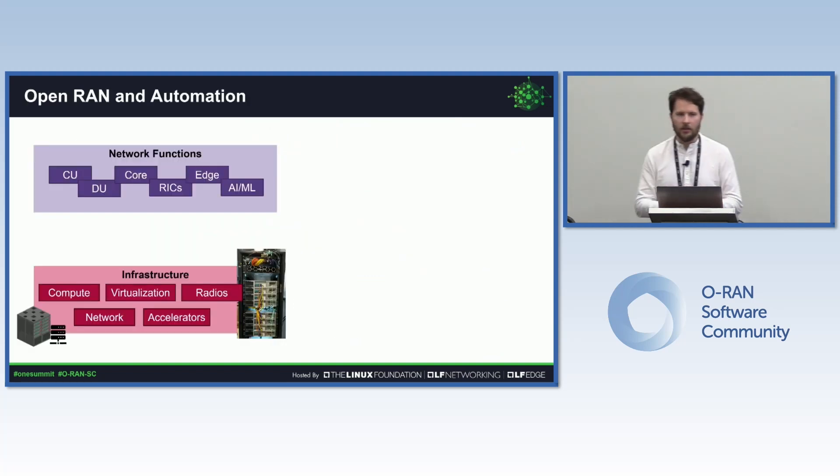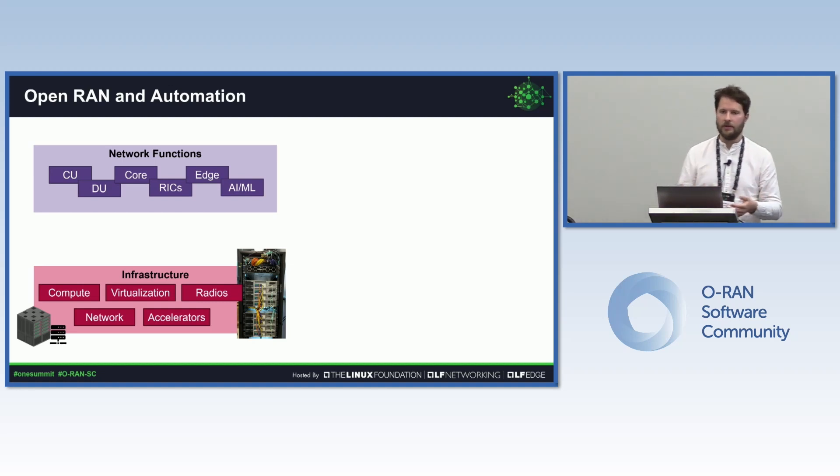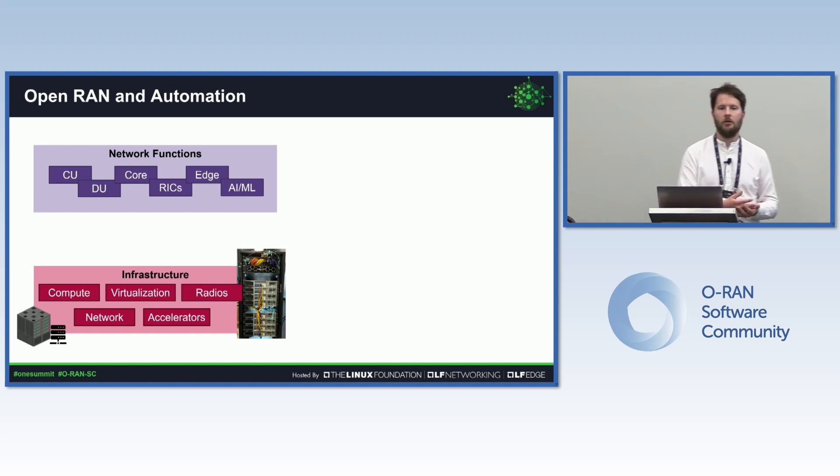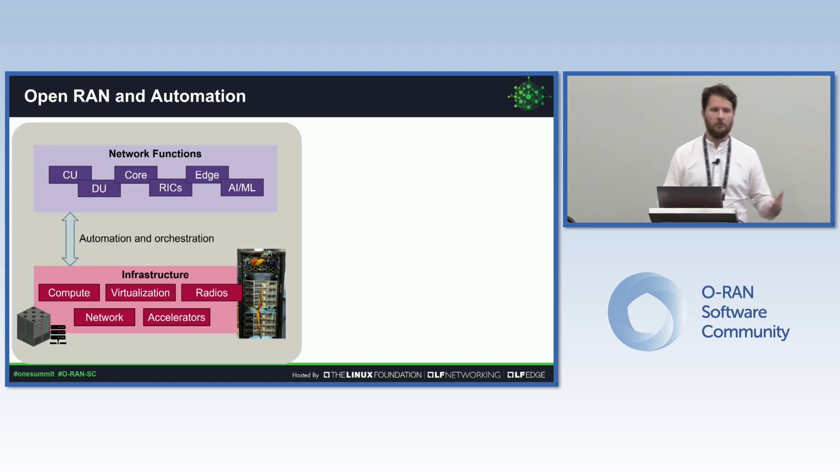Let's get into the main topic for today: what is the role of automation and what is the role of the near-real-time RIC within these kinds of systems? The infrastructure comes with many different components — traditional compute, accelerator cards, radios, the network, and so on. All of this is an extremely complex system that needs some level of automation and orchestration to tie it together and help the network get deployed.